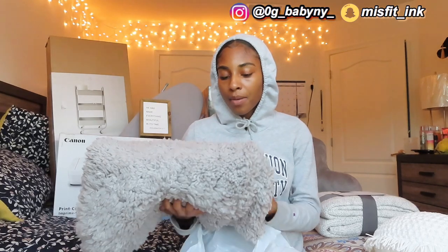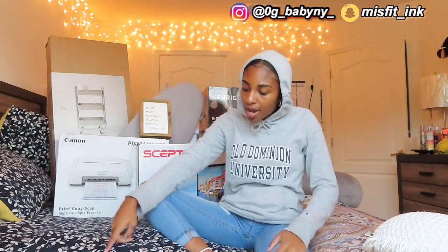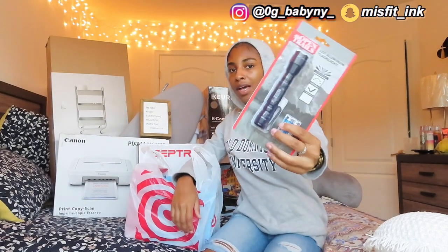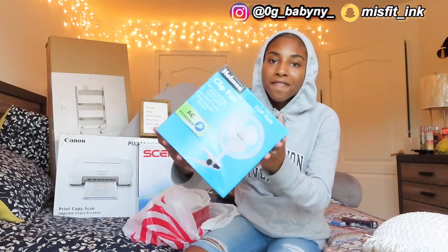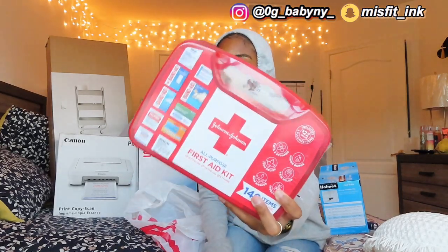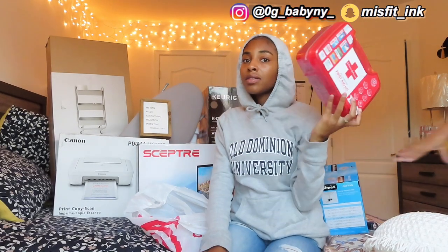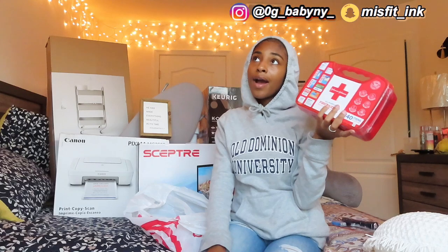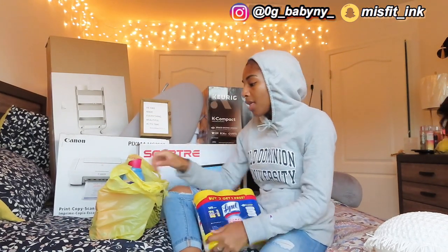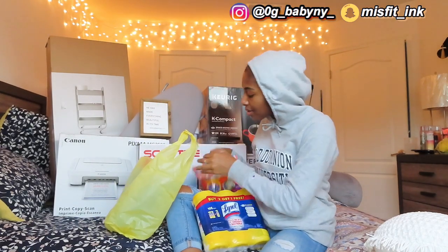The last thing in this bag is a gray rug. Now, the first bag on the floor: I got a little mini flashlight, a fan because it can get hot, and of course a first aid kit — essential for whatever happens in your dorm. I am very clumsy so I'm just looking out for myself.